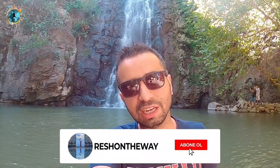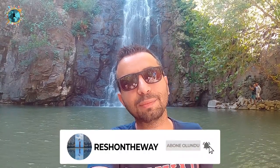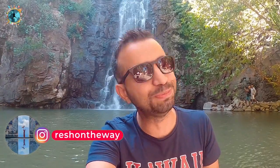Çermik ilçesine biraz daha yakın ama biraz çetrefilli bir yolu var. Arabanızla çok yakın bir noktaya kadar gelebiliyorsunuz, ama ondan sonra çok dik ve taşlı bir yol sizi bekleyecek. Çok tehlikeli bir yolu var, o yüzden sağlam bir spor ayakkabı getirmeniz gerekiyor. Suya girmek istiyorsanız su ayakkabısı veya terlik de iyi olacaktır.